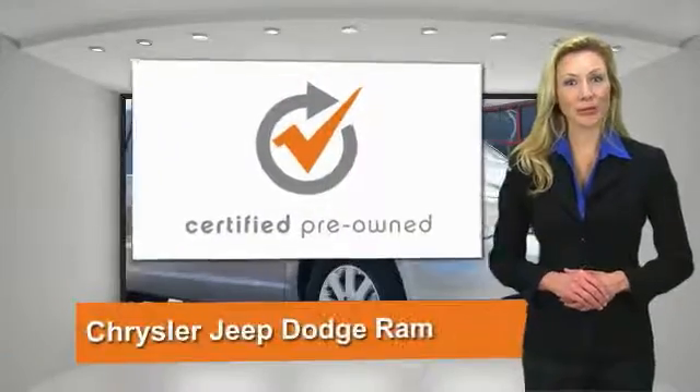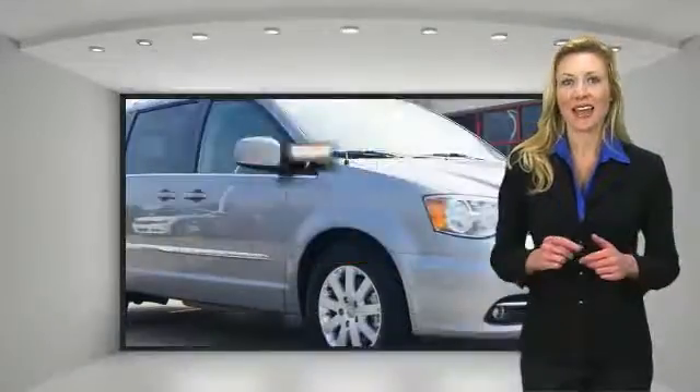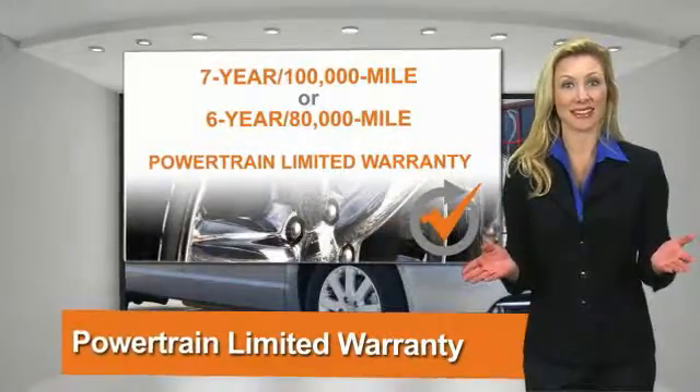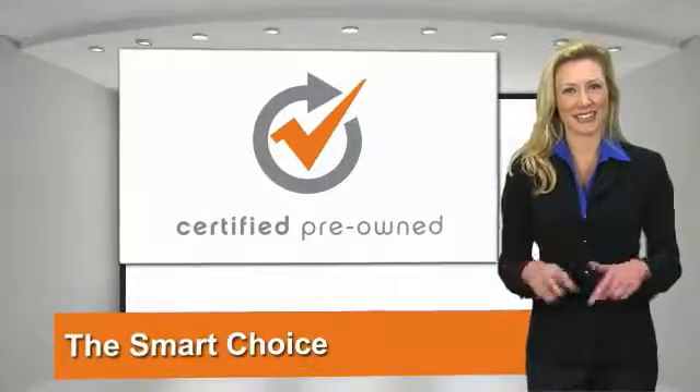All Chrysler Group certified pre-owned vehicles pass a stringent process guaranteeing that only the finest vehicles get certified. Ask your dealer about available lifetime warranty upgrades. Chrysler Group certified pre-owned vehicles: the smart choice. Factory backed to go the distance. Locked confidence.